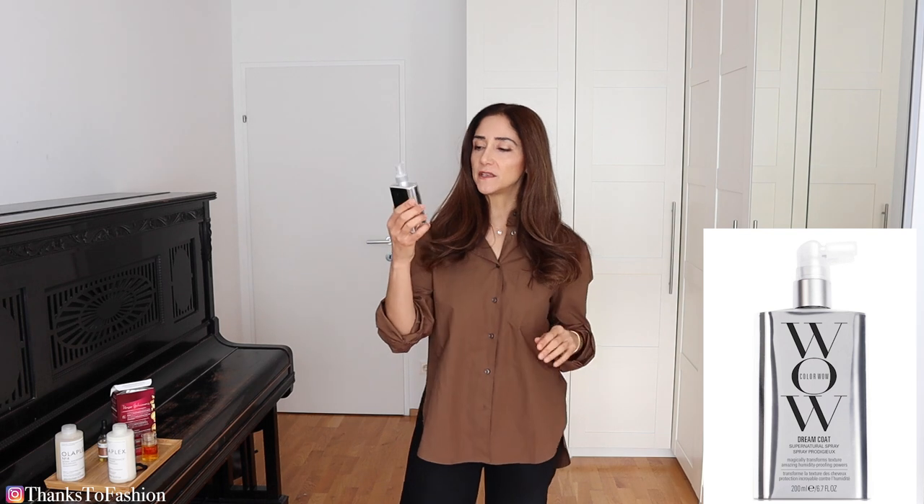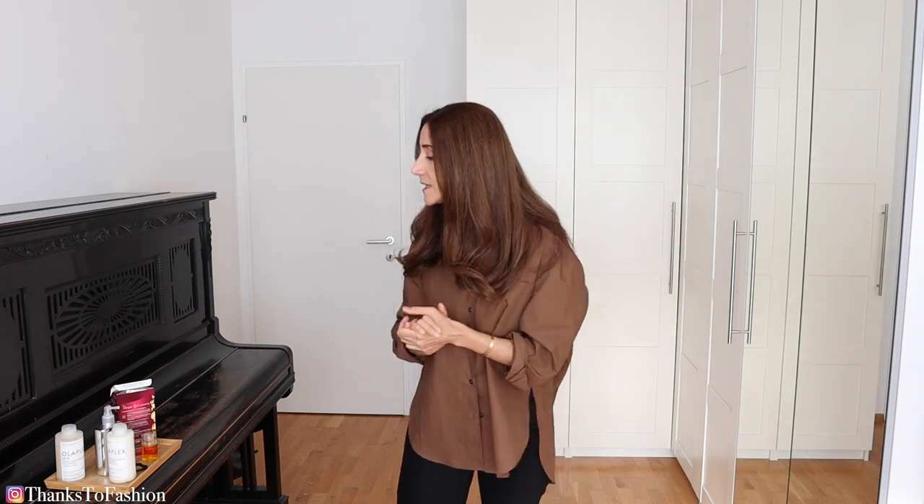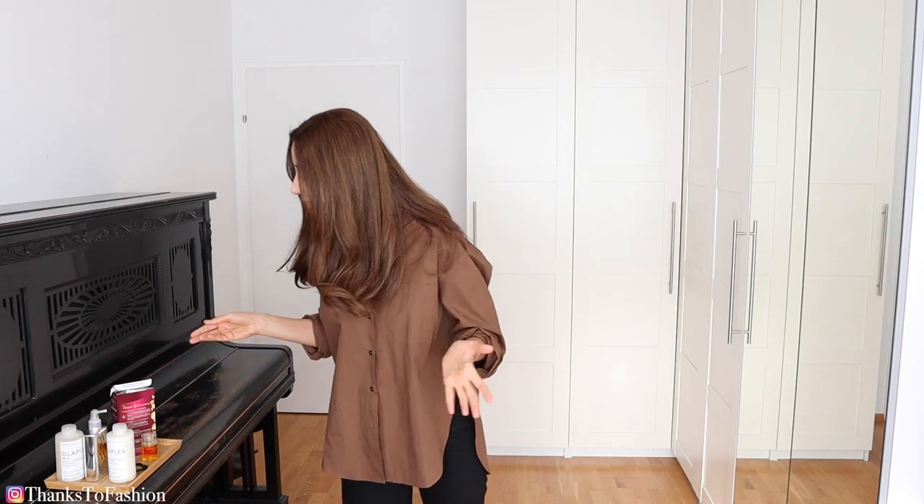I've also been using this WOW spray Dreamcoat spray a few times because I heard so many good things about it. But to be honest, I don't feel any difference — it doesn't do anything for my hair, at least.